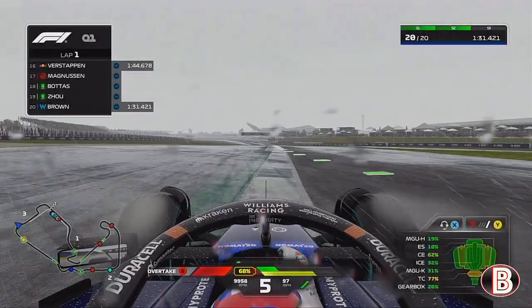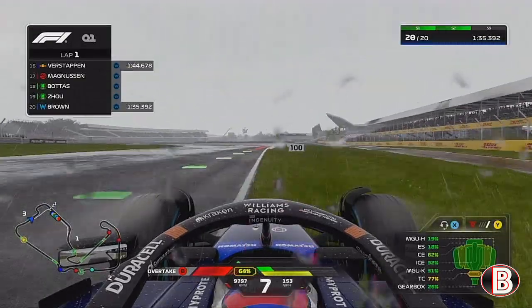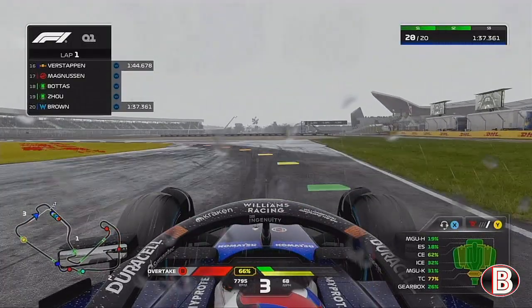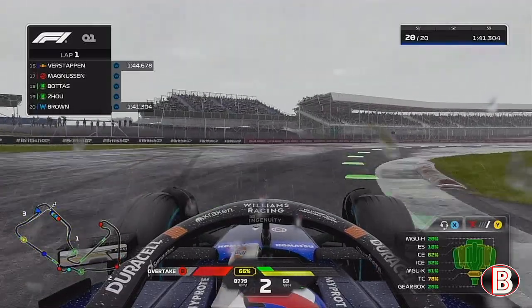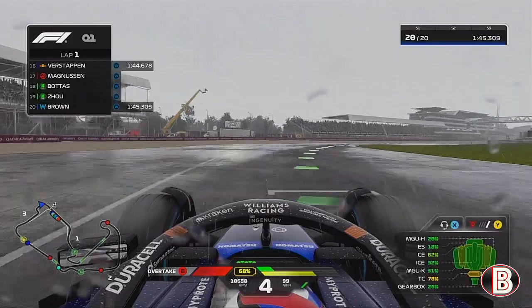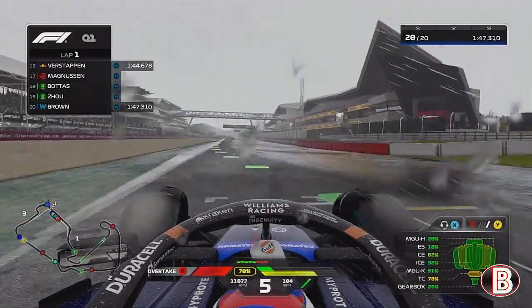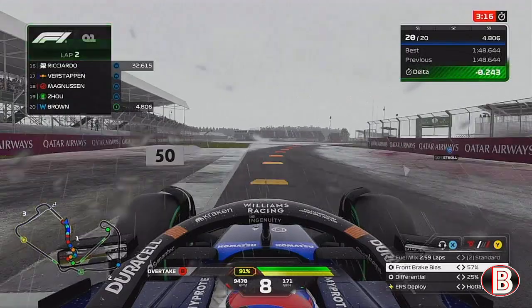We skip on to the end of our first lap where we're all over the road coming out of Stowe. You can see we've actually got quite a worn turbo as well. As we go through the Vale chicane, there's absolutely no grip on these wet tyres and there's a dry line starting to appear as we go sideways over the line with a horrible lap.